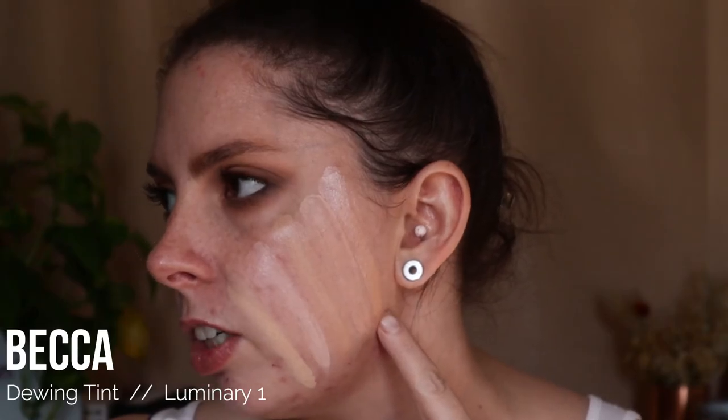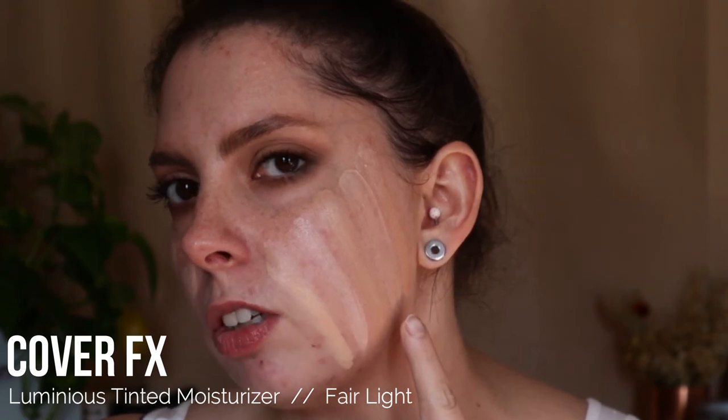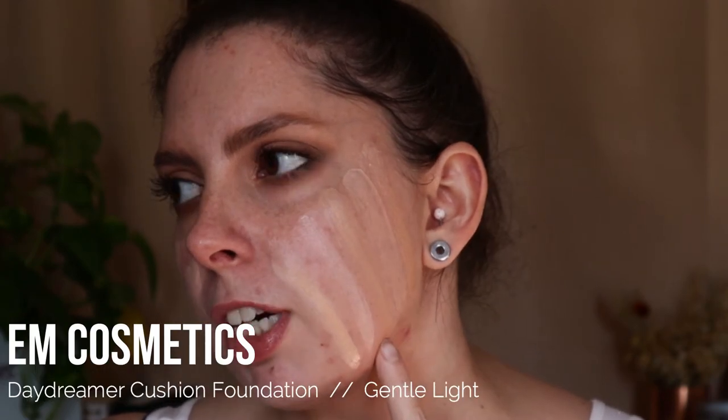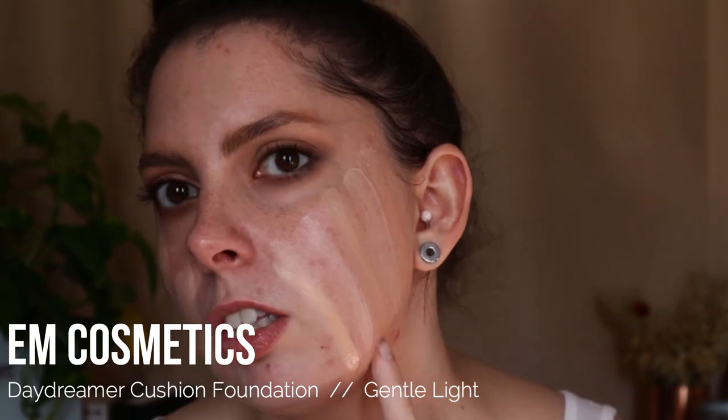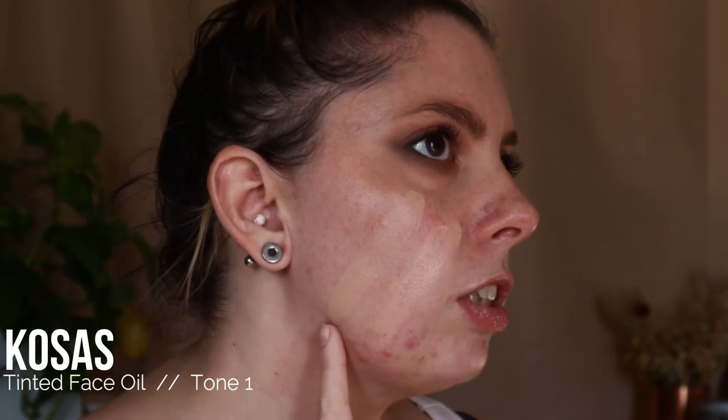Becca Dewing Tint in the shade Luminary 1, Cover FX Luminous Tinted Moisturizer in the shade Fair Light, Em Cosmetics Daydreamer Cushion Foundation in the shade Gentle Light, Glossier Skin Tint in the shade G12, Haley's Beauty Drops in the shade Fair Light Cool, Illya Super Serum Skin Tint in the shade Rendezvous, and Kosas Tinted Face Oil in the shade 1.